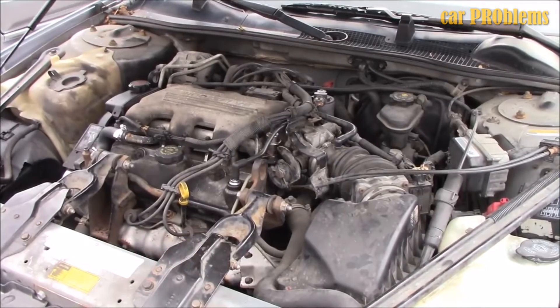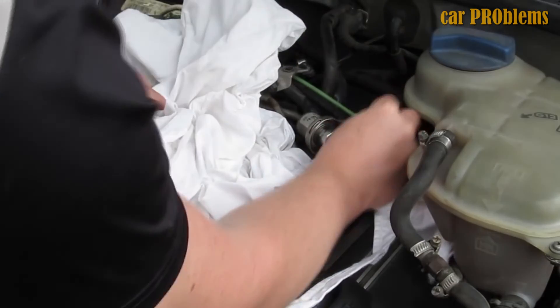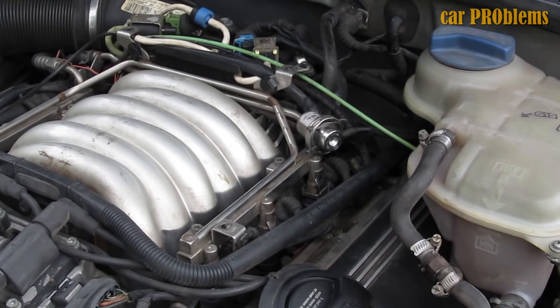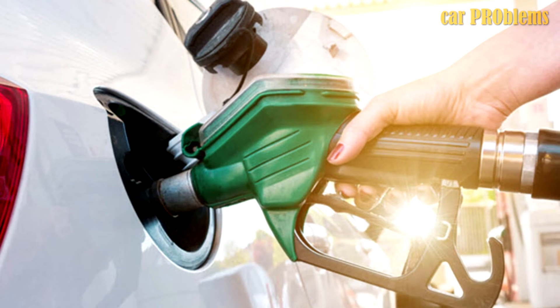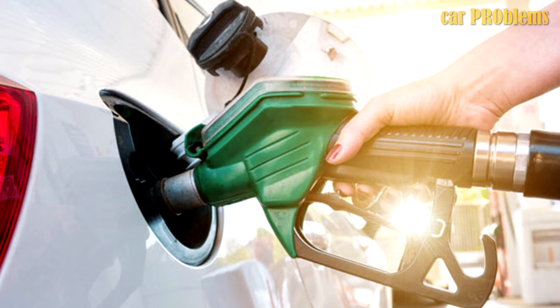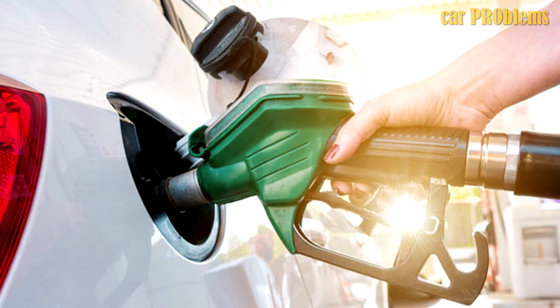A bad fuel pressure regulator can result in a variety of symptoms that will impair the performance of your car. If you encounter several of the aforementioned issues, a replacement is probably necessary. However, you can save a lot of money by getting the right diagnosis before replacing any parts. Finding the location of your fuel pressure regulator is the first thing you should do before replacing it, as in some car models it can be found in the fuel tank, which will increase the cost and difficulty of the process significantly.